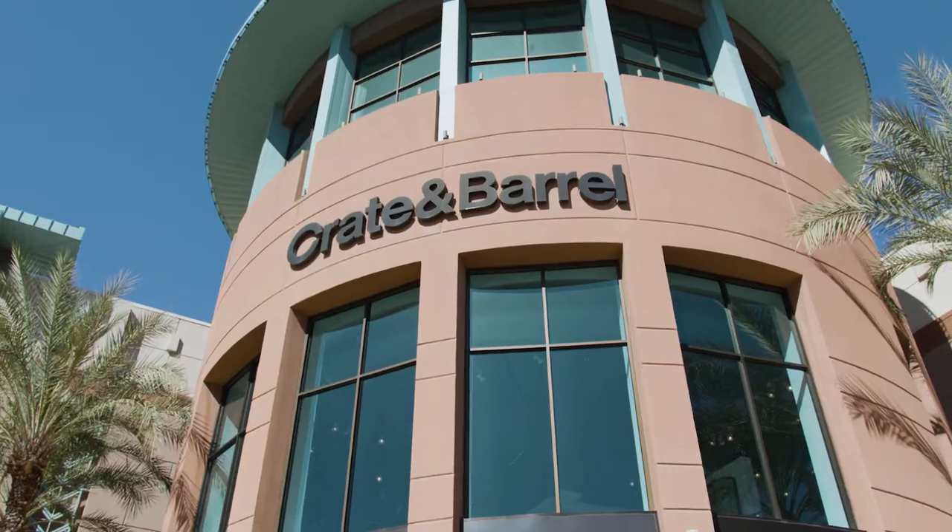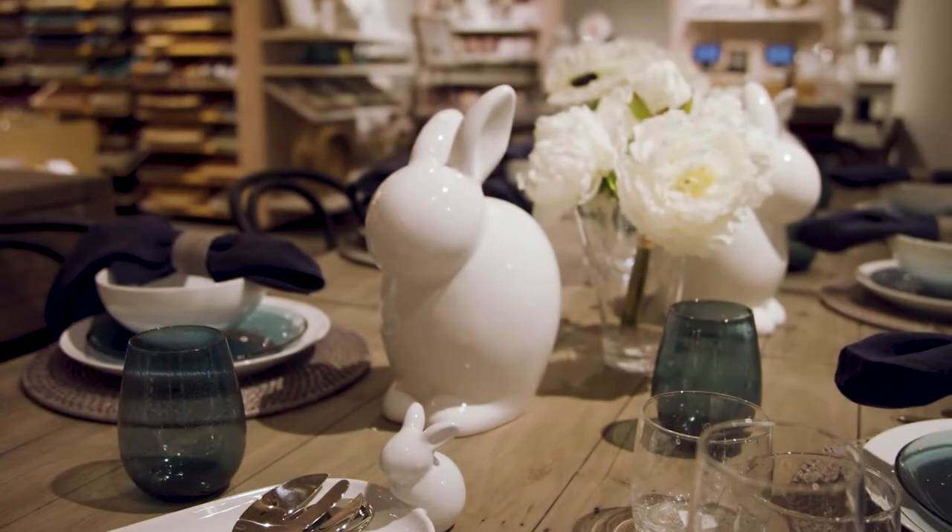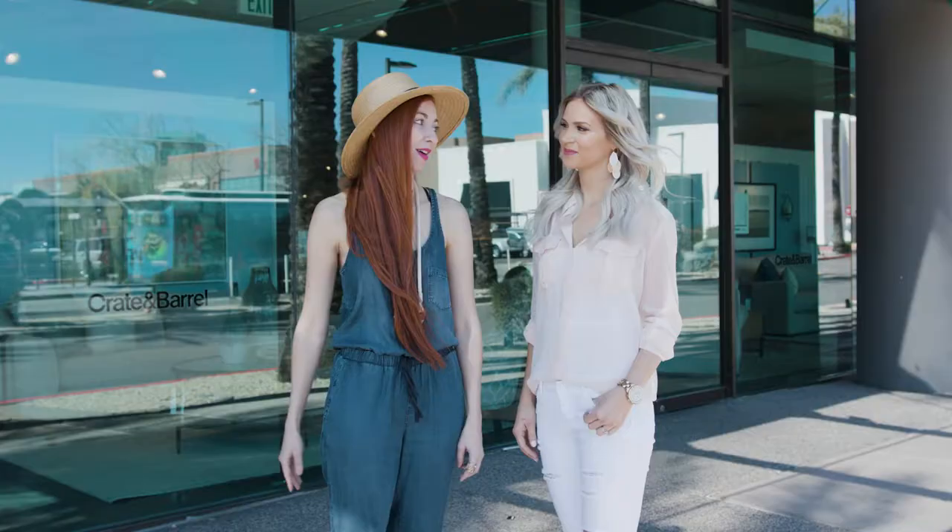We are here with thanksgiving.com at Crate and Barrel talking about all things Easter. We're going to be picking out all of our favorite things to set a beautiful Easter tablescape. Come on in and join us.